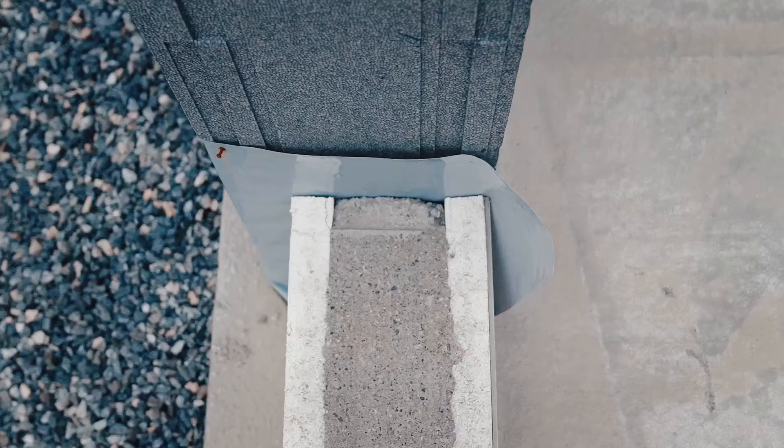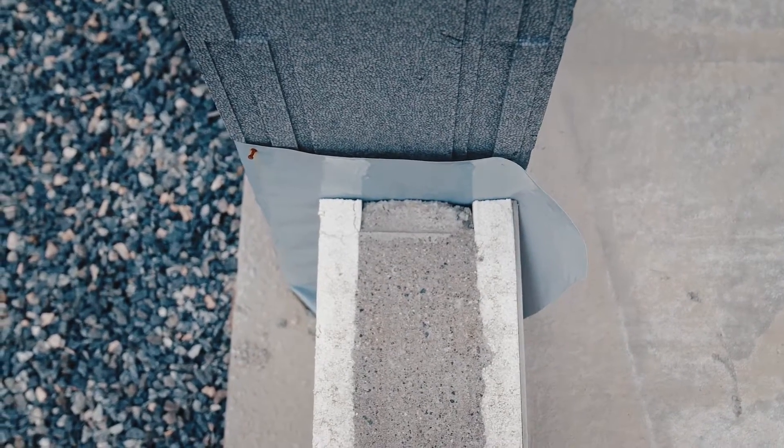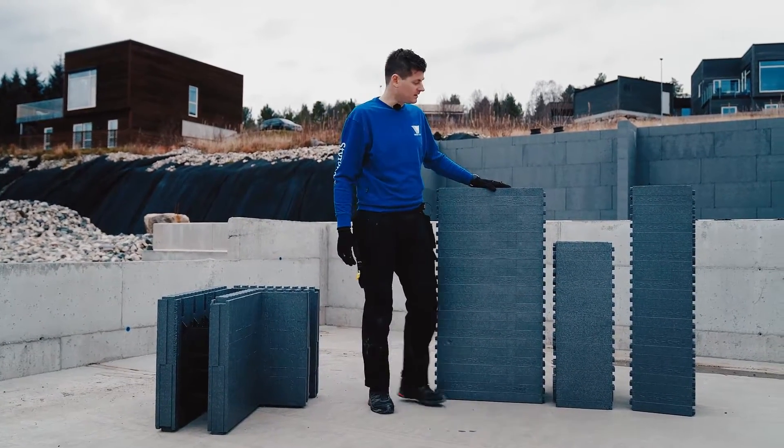Med ferdige hjørne, hele og halve høgde og radonblokk. Systemet har integrert skrufeste for videre montering av lekter og kledning. Ved å følge systemets anvisninger i Sintef teknisk godkjenning, har du en preakseptert løsning til ditt prosjekt.